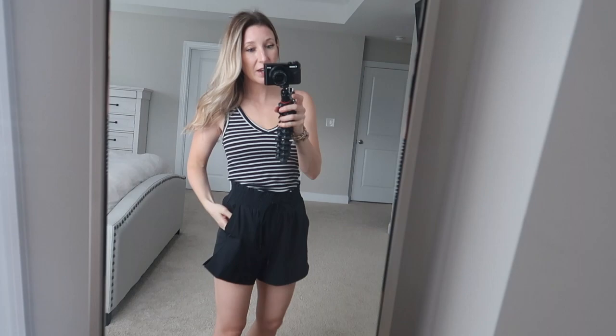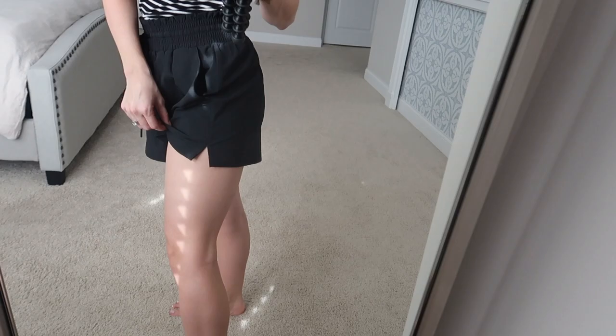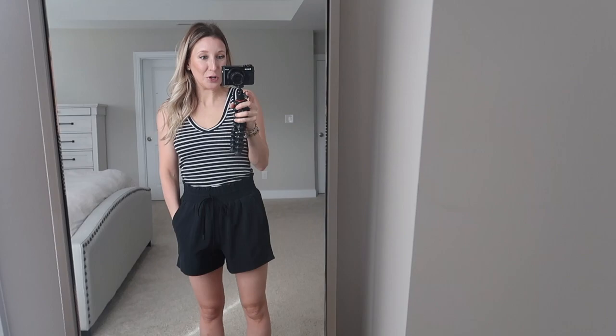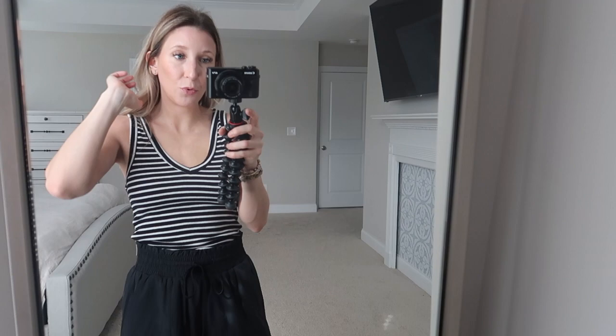Here are the next lounge pair, and these are my least favorite out of the entire haul. With how short my legs are and how petite my frame is, it just makes it look like I'm wearing a garbage bag. They have really deep pockets and that windbreaker-type material with a lot of cinching around the waist. There are small slits on the side for movement, but this really is not my favorite look. I will definitely not be keeping these.